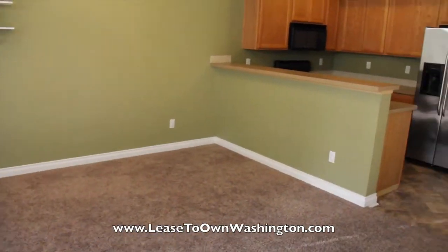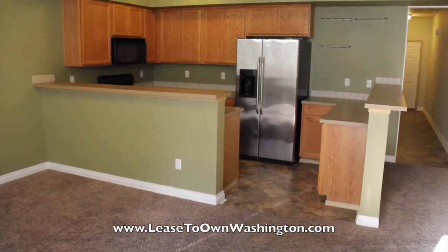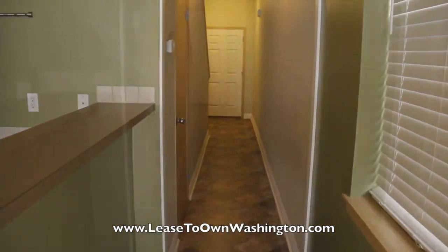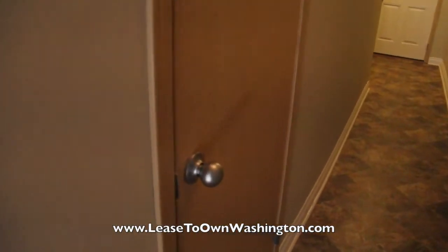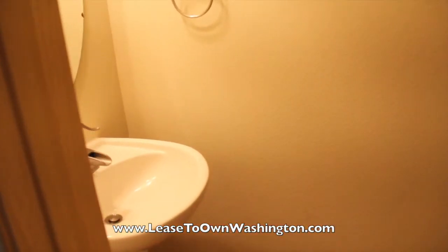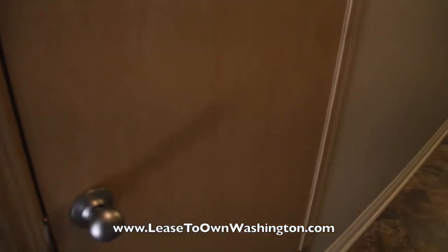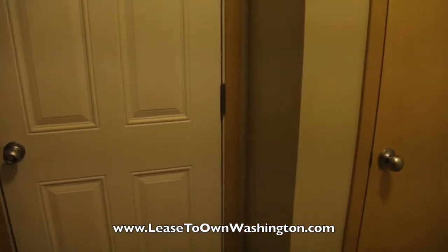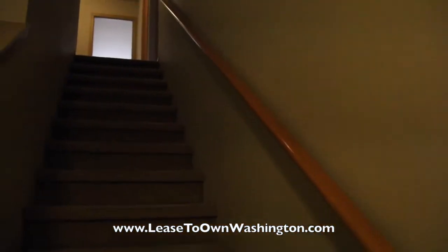This is available for rent to own, so if you want to own a home but can't qualify for a loan right now, you can move in and lock in the sales price, which is market value. The main floor does have a half bath. Now we'll walk upstairs. The coat closet does have a one-car attached garage.